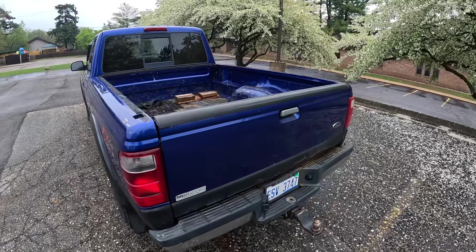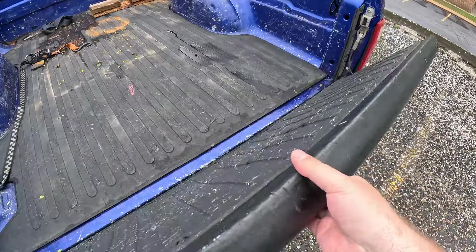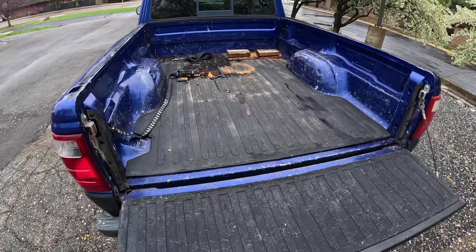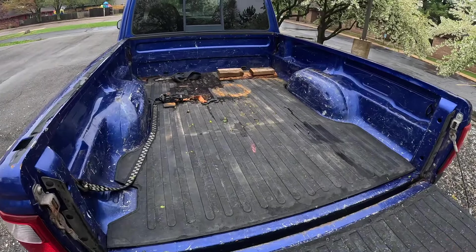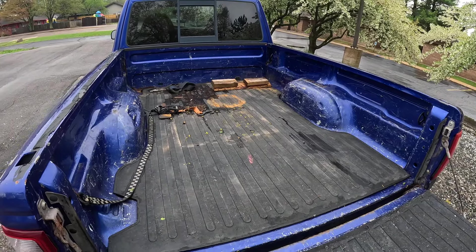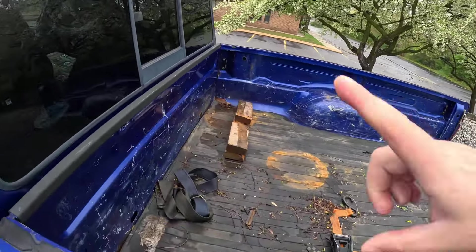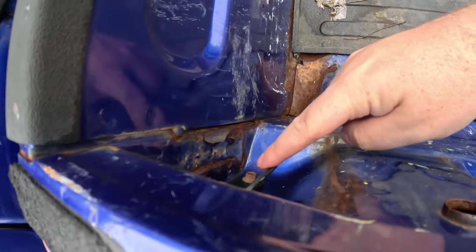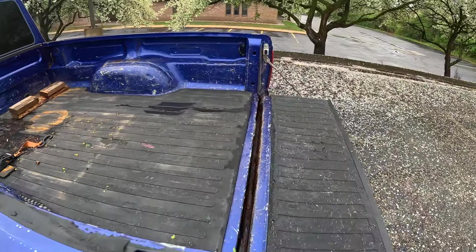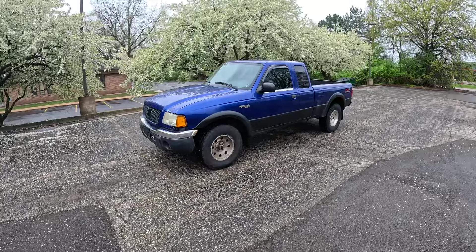We can hop out and take a look at the bed and cargo space. Simple little tailgate — simplicity is a theme for this truck. That's the bed, where you'd put tools, equipment, or materials. We do get nice tie-down points up here, which is great to see from the factory. Not all trucks of this era had factory tie-downs, so that was a nice feature.